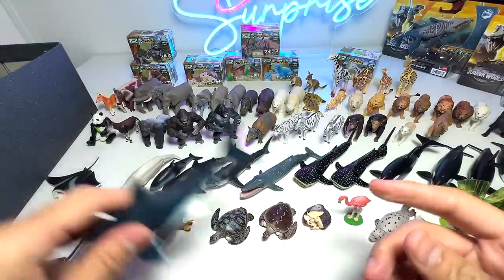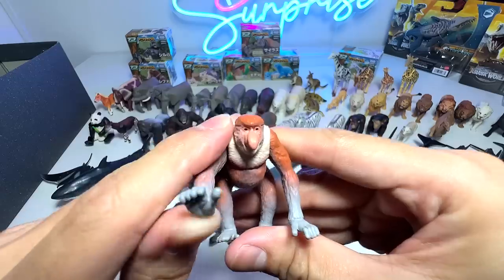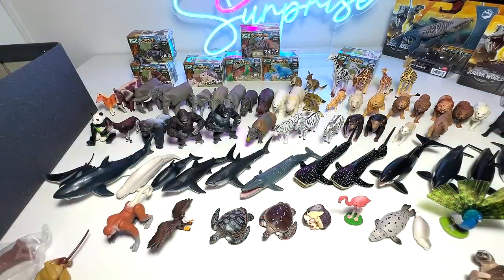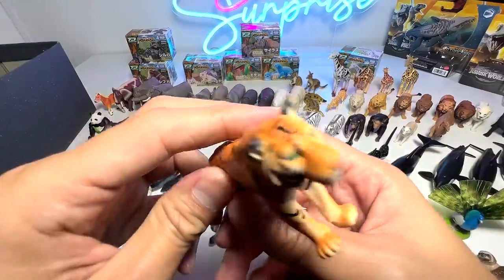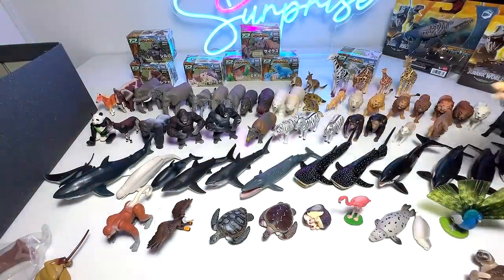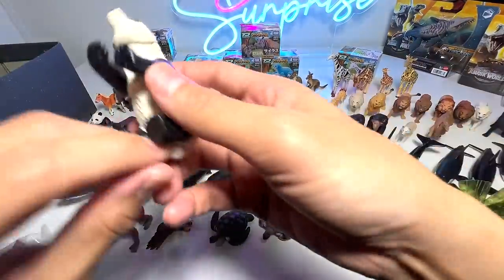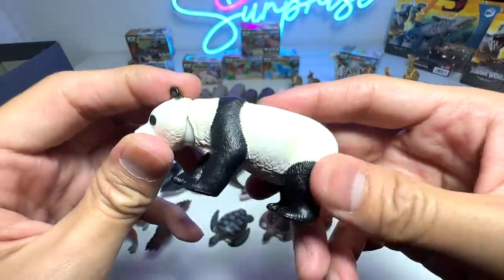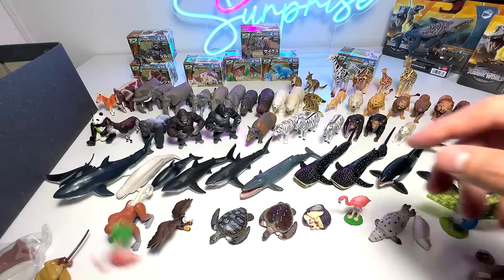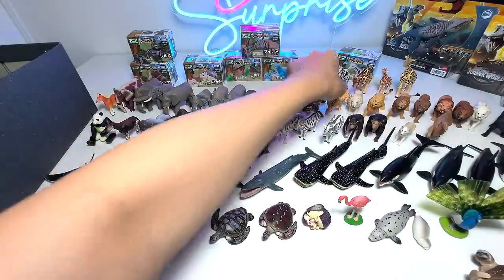Megalodon — nice one. Here we have a proboscis monkey, which is a new figure. Tiger — the very first tiger. Beautiful sculpt and beautiful paint scheme; love the eyes — shiny metallic eyes, nicely painted. Panda — that is an old sculpt I think. Cheetah — the very first cheetah from Takara Tomy as well.